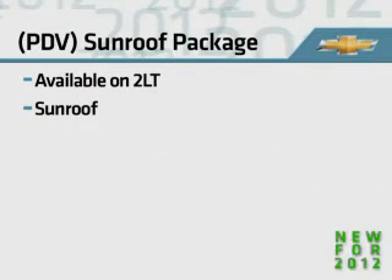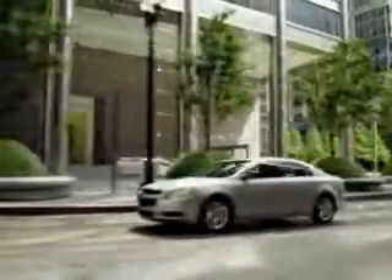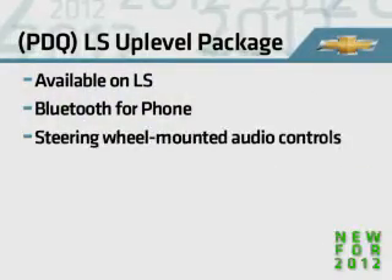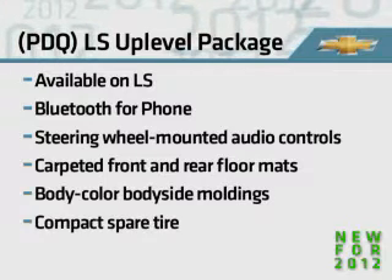The sunroof package for 2LT adds premium carpeted floor mats and carpeted trunk mats. Another new package available for LS this year is the LS up-level package, which includes several popular features: Bluetooth, steering wheel mounted audio controls, carpeted floor mats, body color body side moldings, and a compact spare tire.